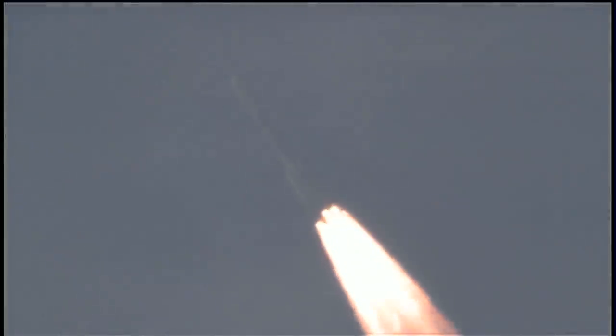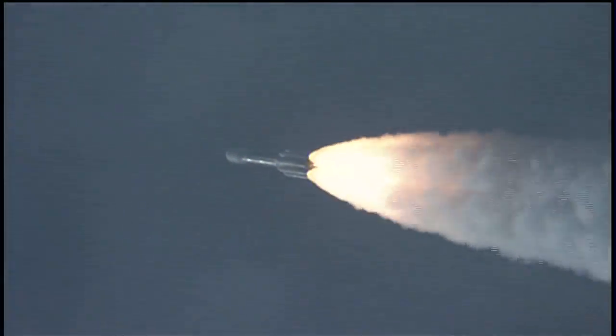Coming up on the 45-second mark. Mark, 45 seconds in. Altitude 3.4 nautical miles. Downrange distance 13.4 nautical miles. Velocity 1,742 miles per hour.